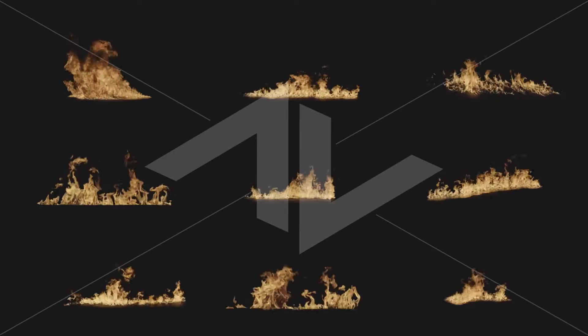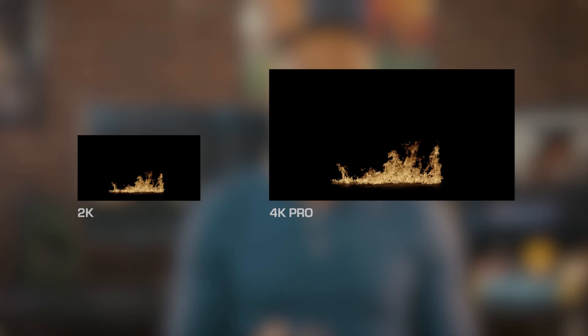One of our main goals at Action VFX is to keep all of the effects in frame as much as possible, so most of these fires stay completely in frame. We do have a couple of the larger ones that got a little larger than we had expected, but they only leave the frame for a few seconds.